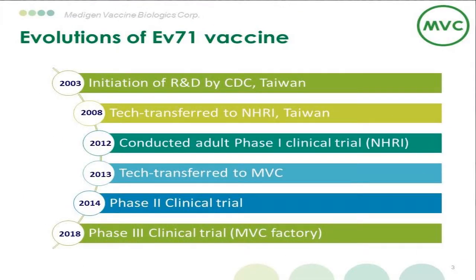This is the evolution of our EV-A71 vaccine — the story you heard from Dr. Liu Jiaqi. Research and development was initiated by CDC in 2003. NHI conducted the Phase I adult clinical trial in 2012, and we, Metagen Vaccine Corporation, received the baton and conducted the Phase II clinical trial in children in 2014.